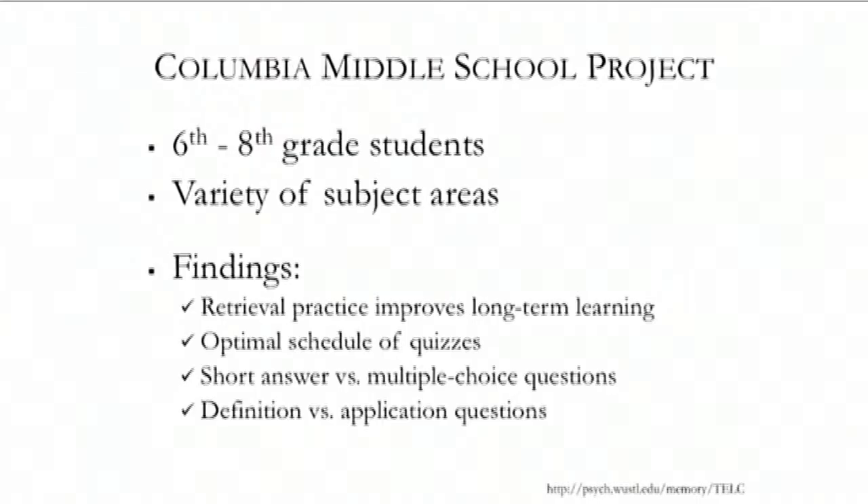We've also looked at an optimal schedule of quizzes. How many quizzes do I have to give? Does it have to be right after the lesson? Can it be before the lesson? What about a few days later? In general, the more the better.